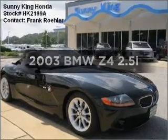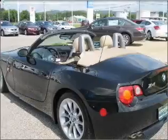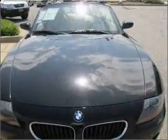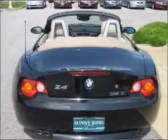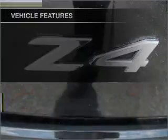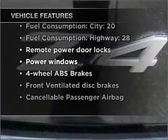Imagine yourself in this 2003 BMW Z4. Travel the roads in style and comfort in this great vehicle, with a reliable 6-cylinder engine connected to a smooth shifting automatic transmission. Stand out from the crowd with premium wheels. You will appreciate the safety feature of anti-lock brakes. And with these notable features, you won't want to miss out on the opportunity to own this amazing ride.